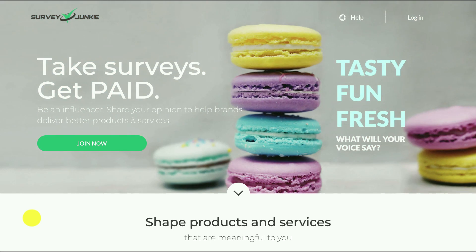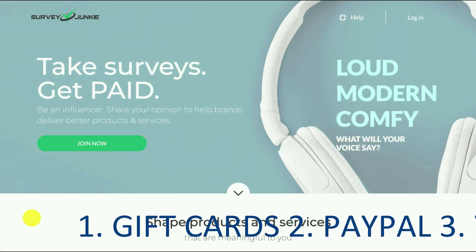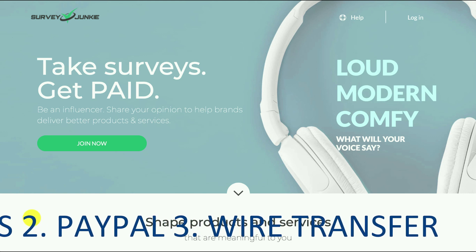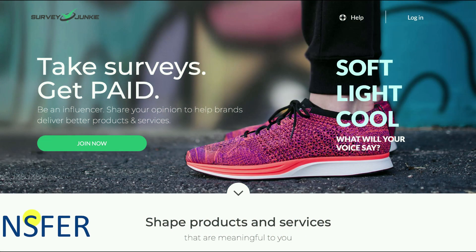In terms of payouts, there are a variety of ways you can get paid. These include gift cards for things like Amazon, iTunes, Starbucks, and Sephora, or you can get PayPal, or the third option is a bank wire transfer straight to your bank.